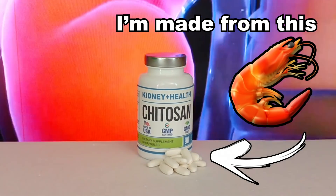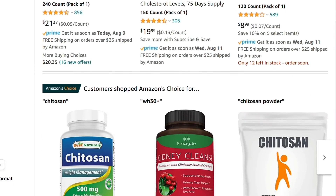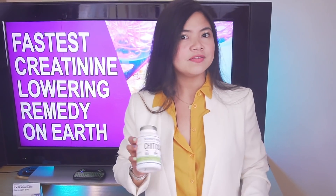So this begs the question: why hasn't my doctor told me about how Chitosan can improve my kidney function? More about this later in the video. I'll also show you how to find it for cheap. Please watch the whole video because this is one of the most incredible remedies on the market today, for a lot of different reasons.